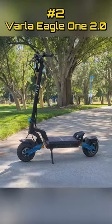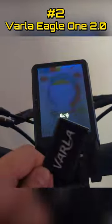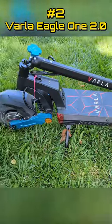Number two: Barla's updated Eagle One 2.0 offers a fast, fun, off-road-capable 40-mile-an-hour scooter that is tough to match at the price point. This is a great place to look for your first dual-motor scooter.